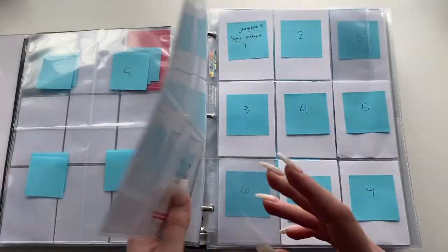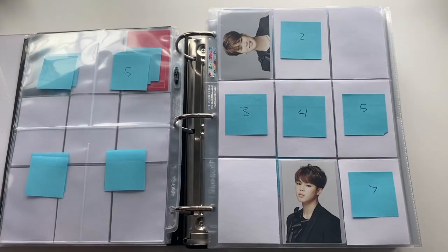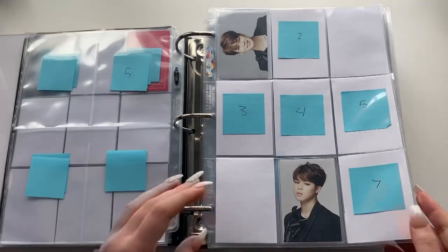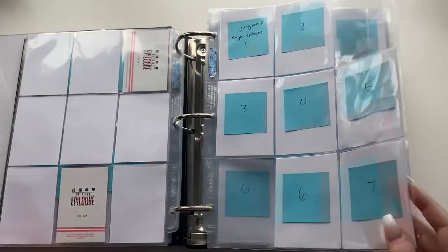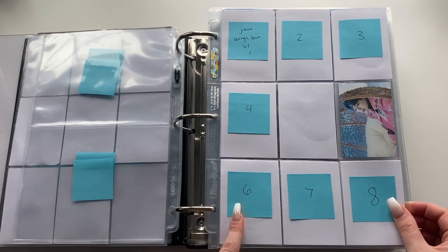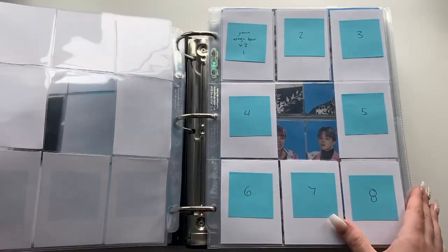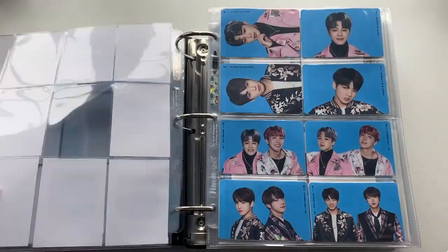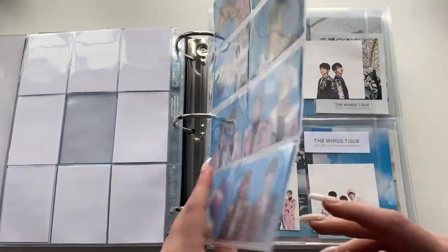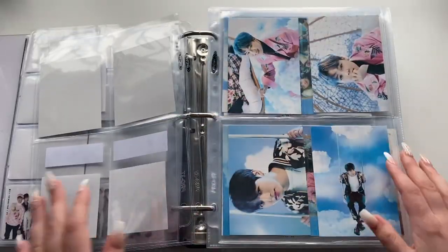I have two Jimin HYH Epilogue photocards — cards 1 and 6 — from the mini tour photocard sets. Then I have one of Jimin's Wings Tour Version 1 photocards, which is the fifth one. For Wings Tour this is where I actually have some stuff: stickers for Jimin and Jungkook and groups on the back, post-it note memo pads, paper photos — both smaller and larger ones — and stamp photo things.